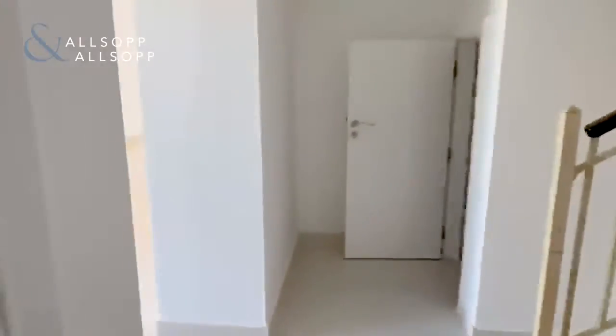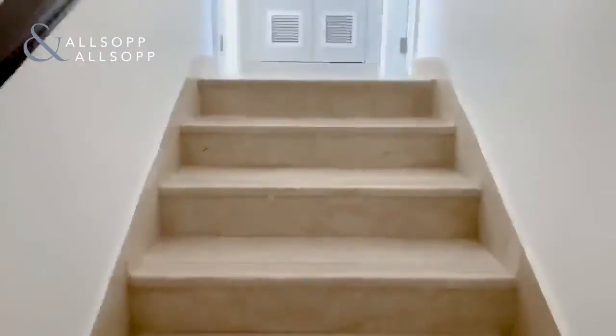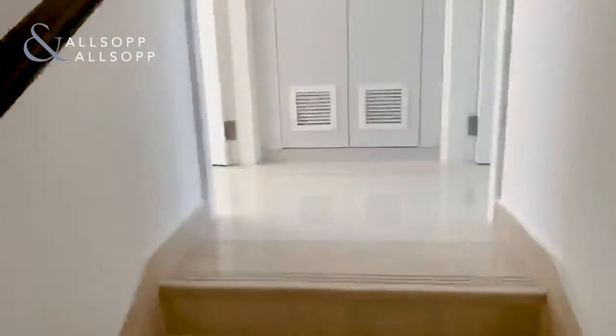The 4E is 1,794 square feet of built-up area — that's the area inside the villa. This particular unit has a plot size of just shy of 3,000 square feet, which is about average for a 4E.